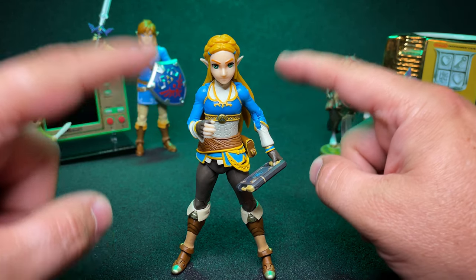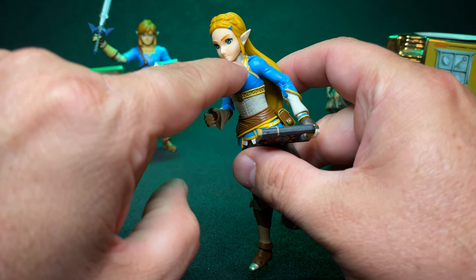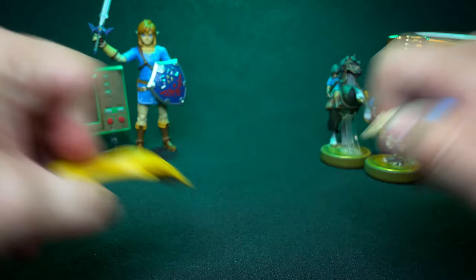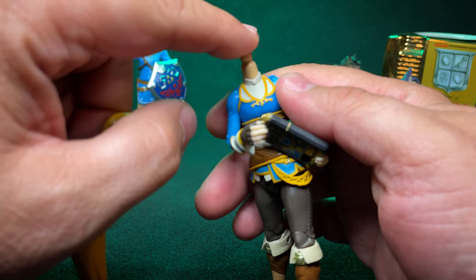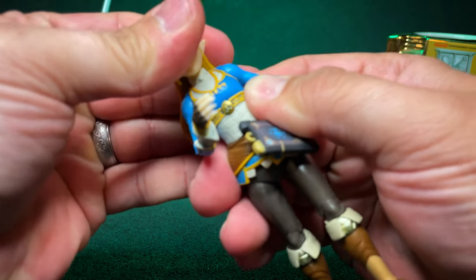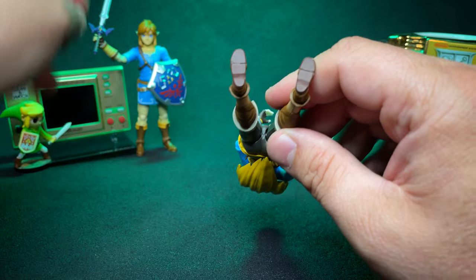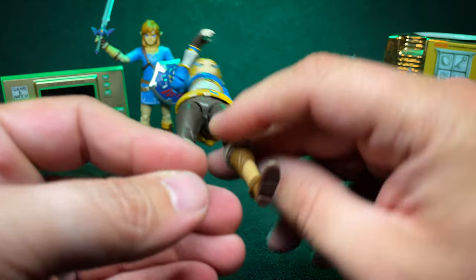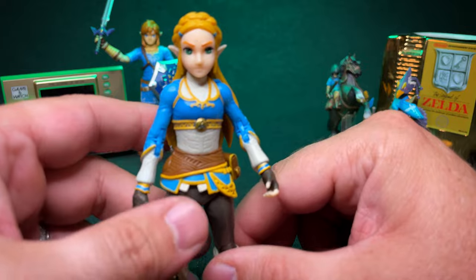I am absolutely smitten with this Zelda. My only issue is her lack of a neck — she looks a little short in the head. But I could fix that; basically put an O-ring or a little bit of epoxy on the top to give it just a little bit of extra height. Other than that, this figure is excellent. She does not have peg holes like Link does — I feel like that's a miss. But what she does have is really nice. We're going to zoom in and take a look at all of the details much closer up.